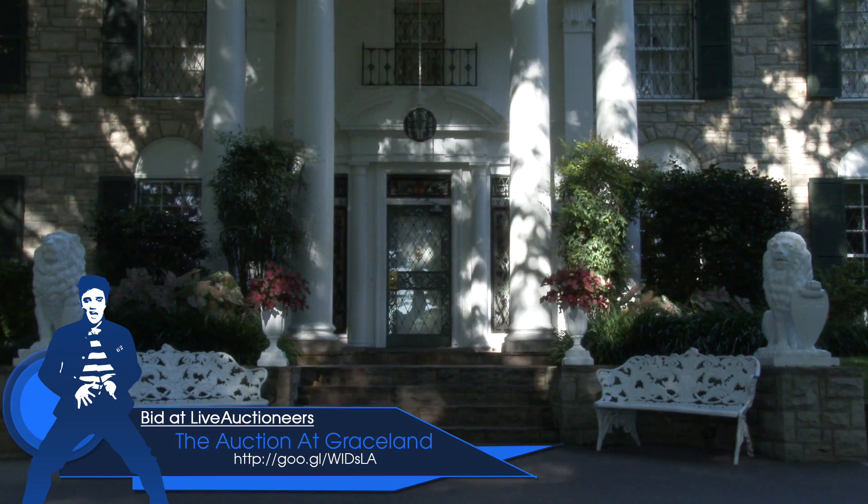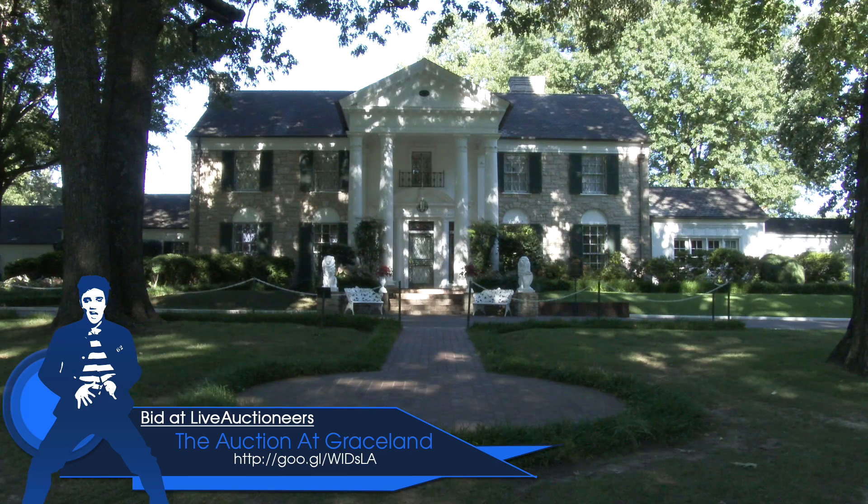The auction happening at Graceland is one of the many new initiatives this year. Some of the things you can expect are over 50 pieces from Greg Page's collection. He is a founding member of the children's group The Wiggles from Australia. He actually has a museum there called The King's Castle where he had some of these pieces on display. He has a rather large collection, so this is just a small portion of it.